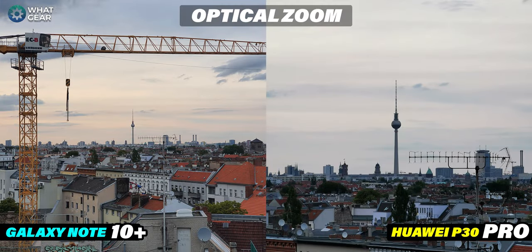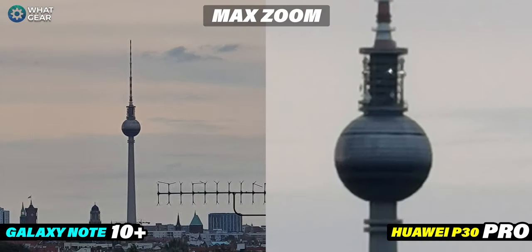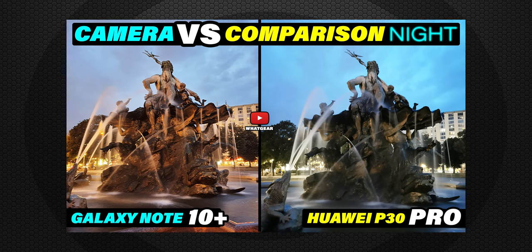This is where the P30 Pro shows off its zoom. The Note 10 Plus with its 2x optical zoom retains amazing detail and color — Samsung kept it in a safe zone with very strong image quality. The P30 Pro is also very good at optical zoom, and the difference comes down to sensor technology. At maximum zoom, the Note 10 Plus is quite impressive despite lacking a periscope lens like the P30 Pro. But the P30 Pro's periscope lens result is just insane — that tower was so far away and the detail it captures is incredibly impressive, even if it's not super sharp.